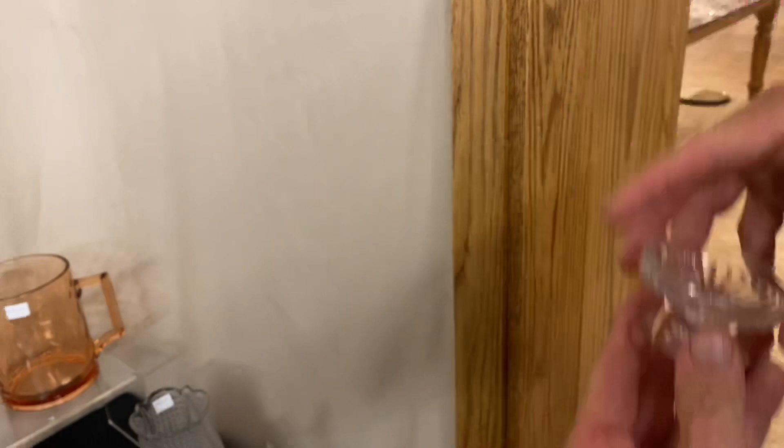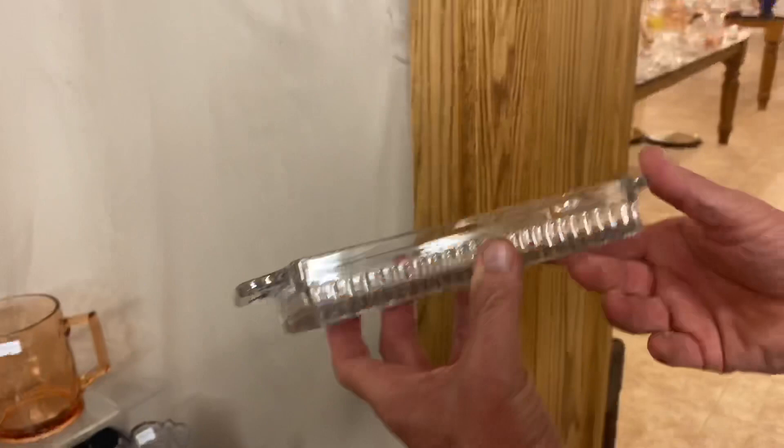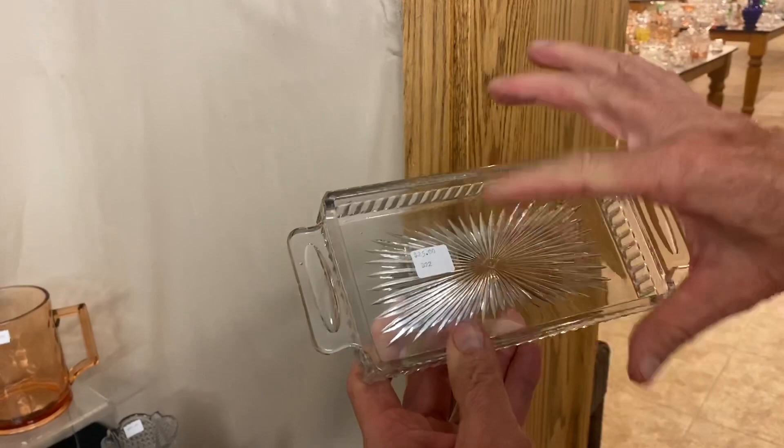Here's a Narrow Flute Oval Creamer and Sugar tray — just the tray, no creamer and sugar. And here's a Narrow Flute with Rim tray — two handles on it, handles are solid, marked in the middle of the bottom. Very unusual piece in good condition, $25.